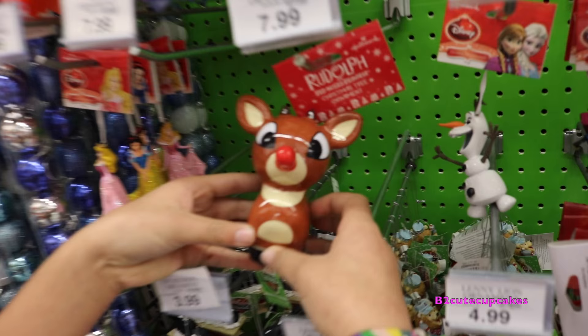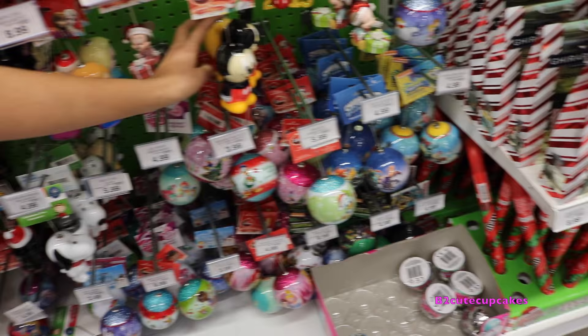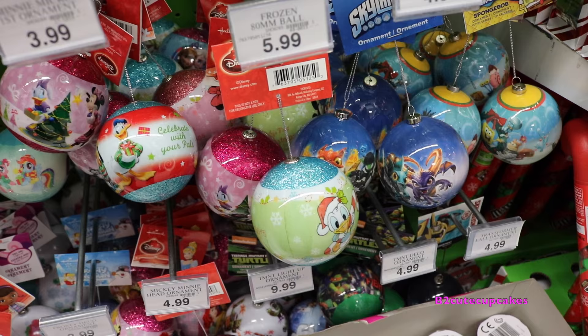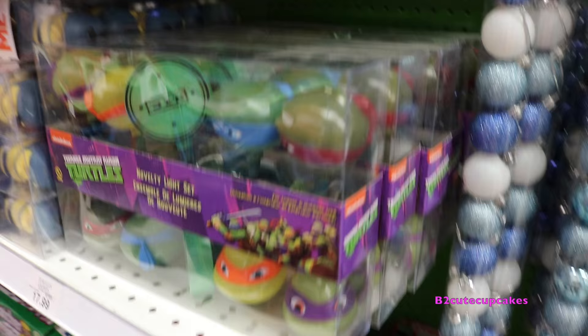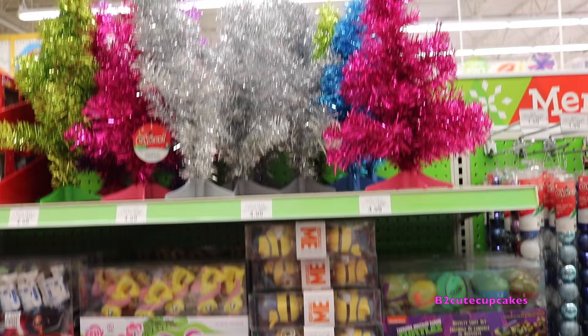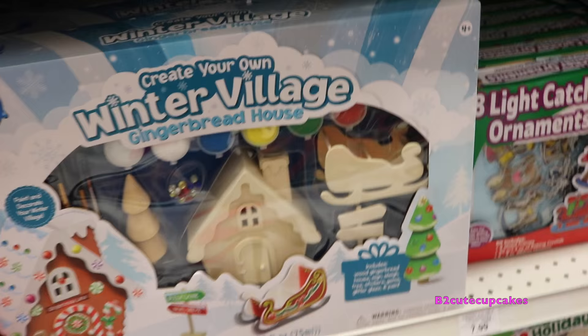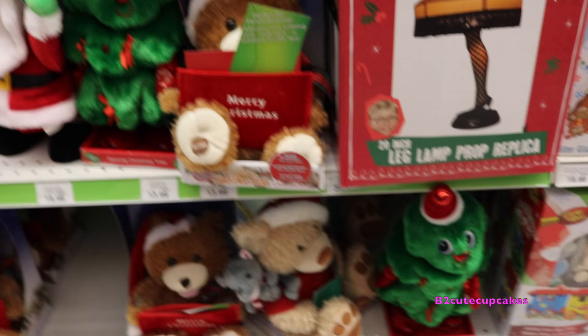So here they have a bunch of ornaments. They have this cute little Rudolph. They have so many other ornaments - Mickey, Winnie the Pooh, so adorable. Here they have some that I think have surprises in them. They have Snoopy, Star Wars, and Ninja Turtle ornaments. They have Christmas trees, Minion lights, Fluttershy lights, Star Wars lights, and Peanuts lights.